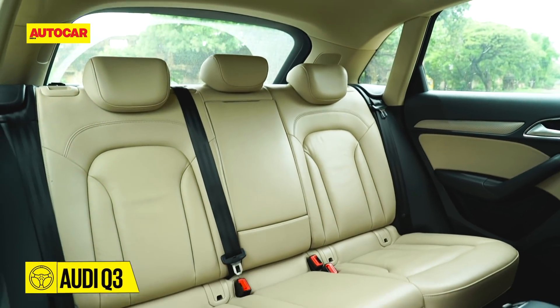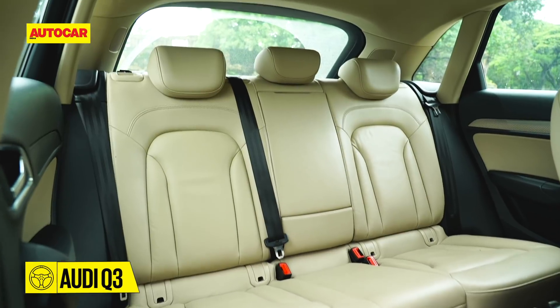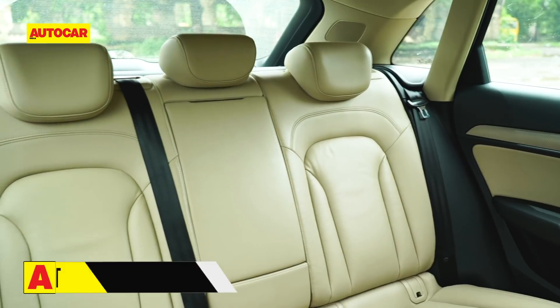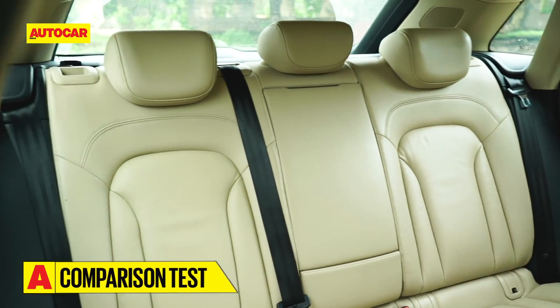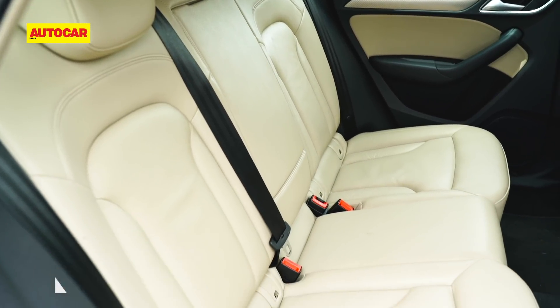The back seat of the Q3 is the comfiest of the lot, with soft cushioning and ample thigh support. You sit high up like you do in the front and get a good view out as a result. However, the backrest angle is quite upright and non-adjustable like the Volvo's, and the outright space on offer isn't as much as the other two.